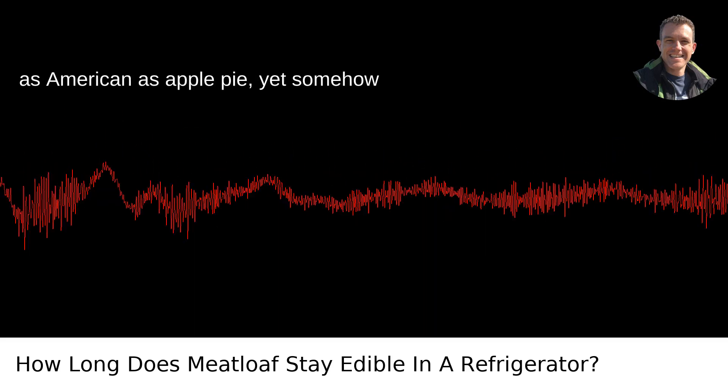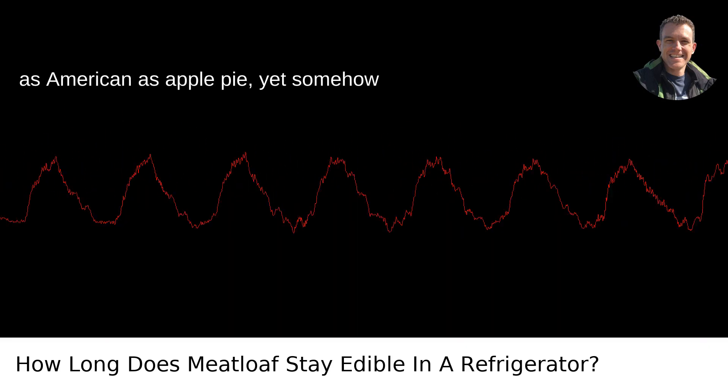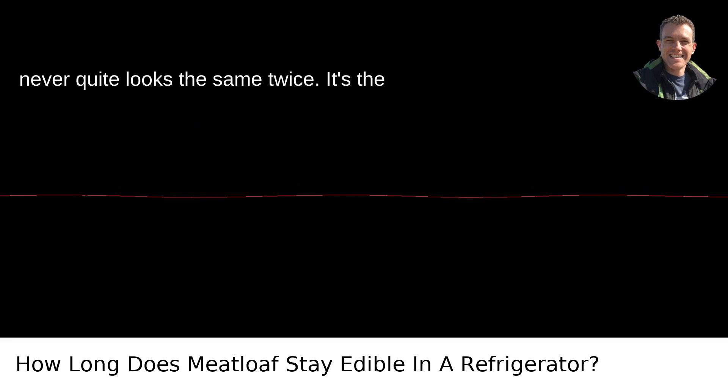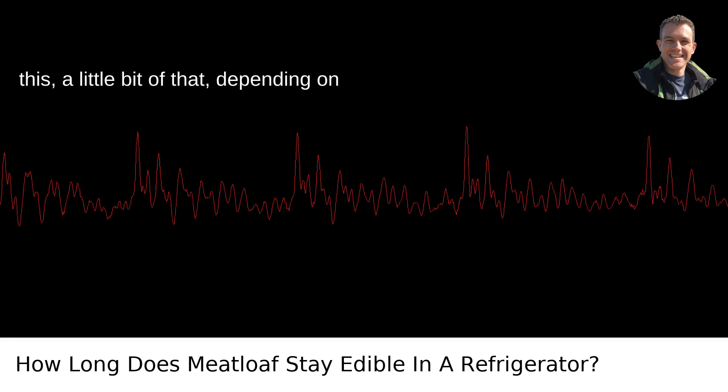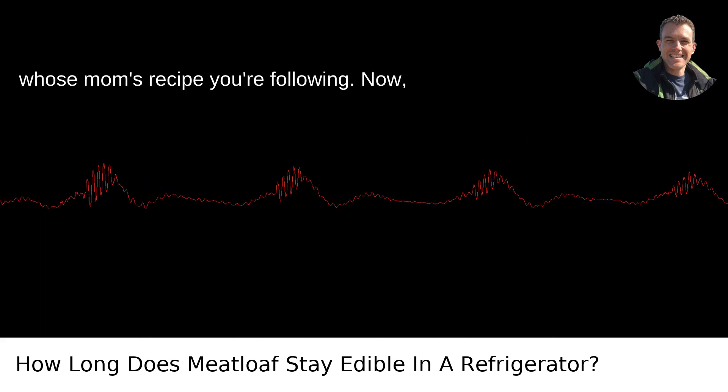Meatloaf. That comforting dish that's as American as apple pie, yet somehow never quite looks the same twice. It's the culinary embodiment of a little bit of this, a little bit of that, depending on whose mom's recipe you're following.